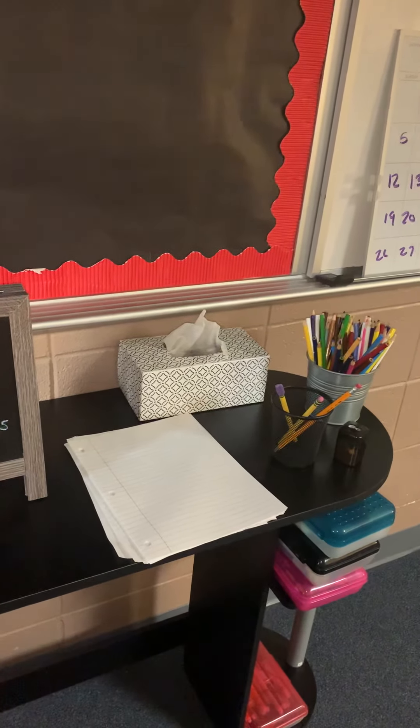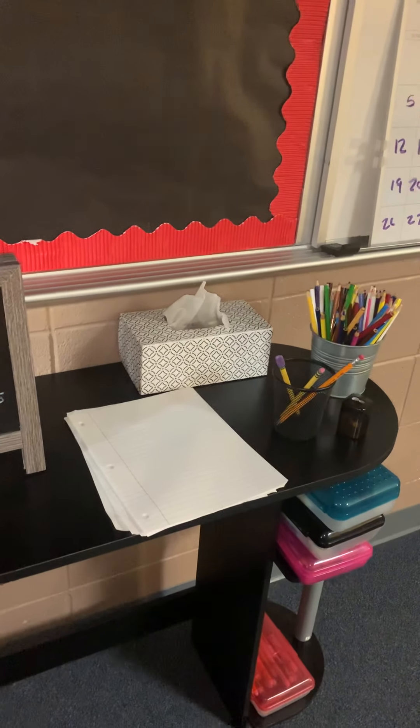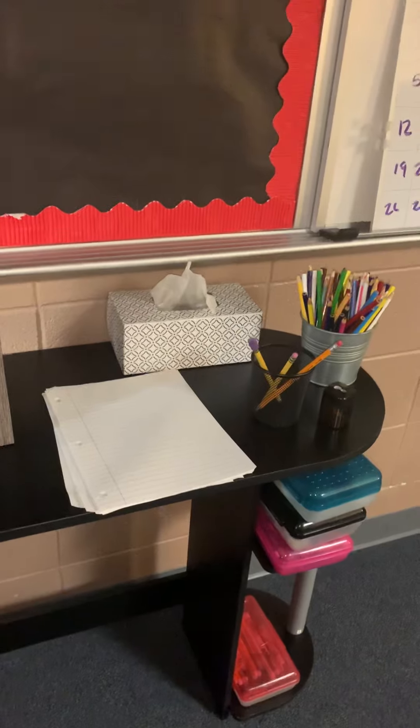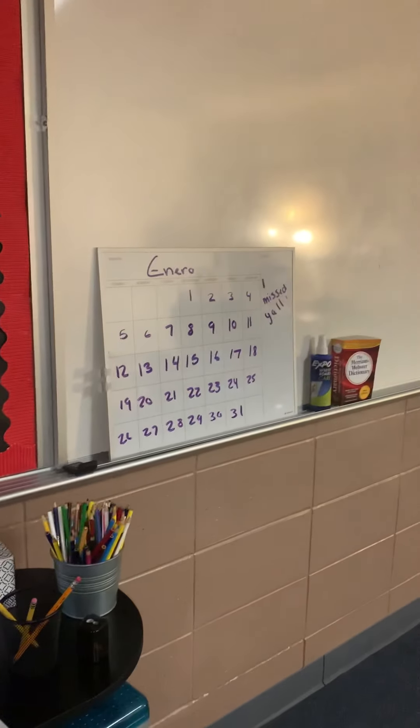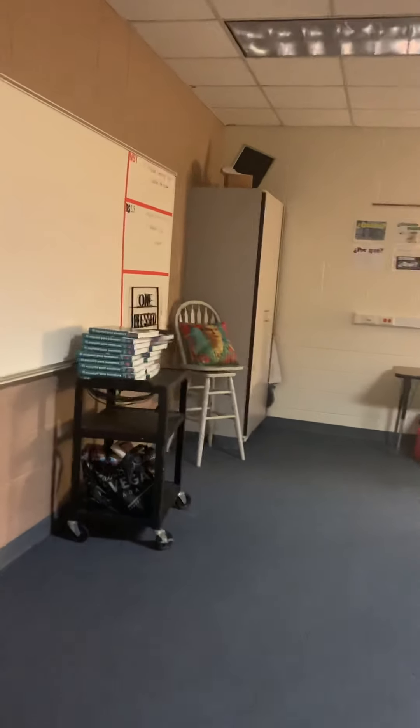There's paper and colors if they need it — I have more than pencils in that area, but I find that if you only put two or three out they tend to return them a little bit better. We also have Kleenex, and then we have our calendar which the students usually do.